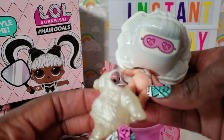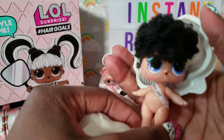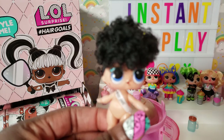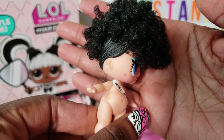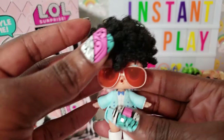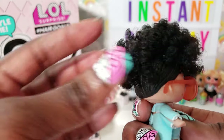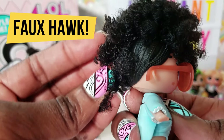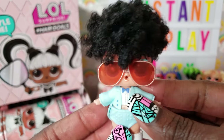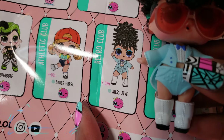Her sash says Miss Jive! Let's take her little mask off — isn't that cute? Look at her hair, guys! We'll go ahead and get her dressed because I want to see what she looks like in her outfit. She looks fabulous — her little outfit, her boots, the whole thing head to toe is really really cute. Her hair is kind of braided on the sides with some hair on top. Very stylish, I love it. Her name is Miss Jive.